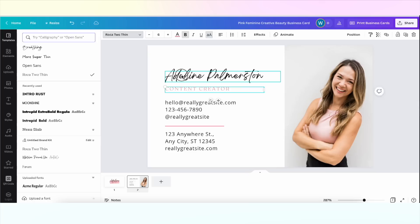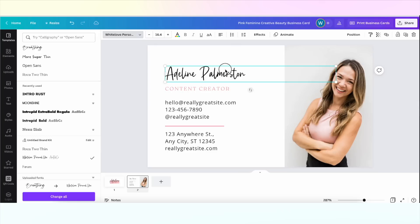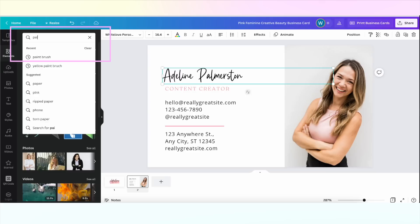While I'm entering info, I always get a ton of questions on my favorite Canva fonts. Here are my top six free fonts I use all the time: Sanchez, Bibas Nui, Lovello, Moon Time, Jonathan, and Playlist Script. For this particular project I'm going to bring in Roca Too Thin because that's one of my brand fonts. I like to use similar fonts for consistency across all of my materials — that's how you get a very stylized look while still being able to do it yourself.